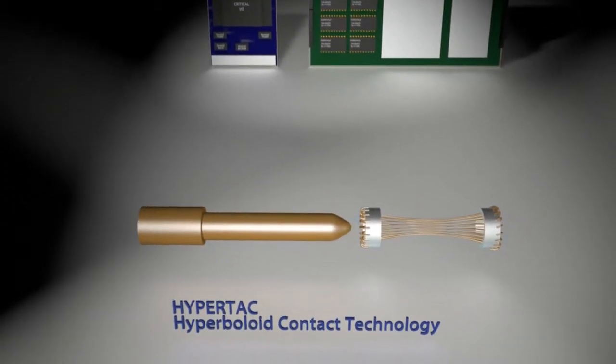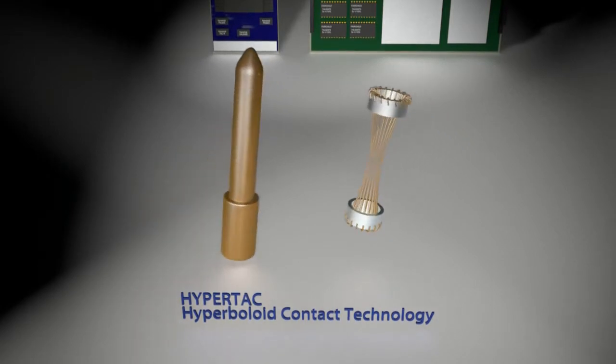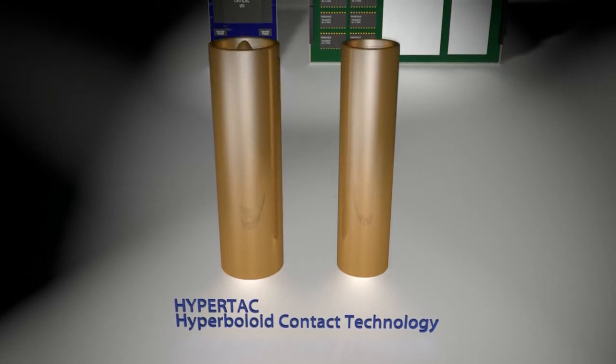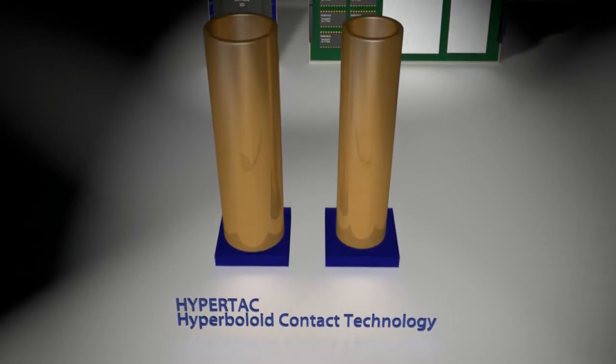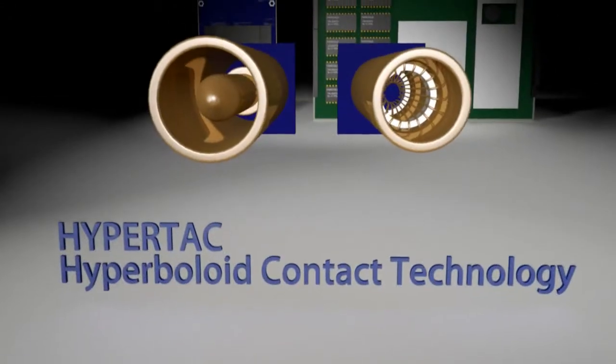The inherent electromechanical characteristics of a hyperboloid design assures high reliability under extreme environments. As seen in this animation, our HyperTac technology meets demanding power and signal connection requirements by distributing the contact area over a larger surface of the mating pin.